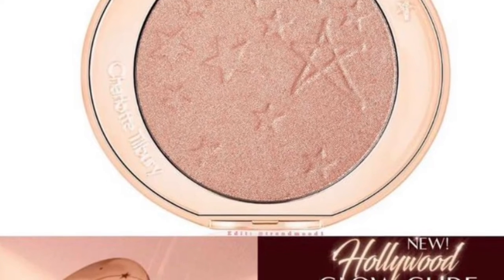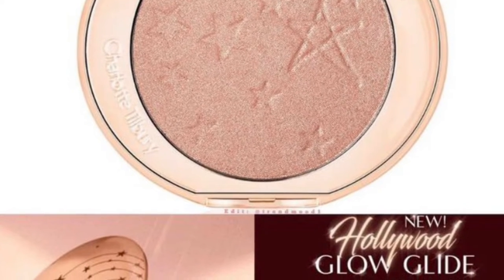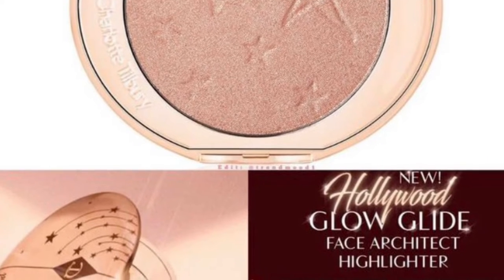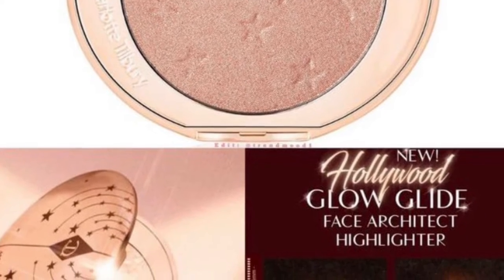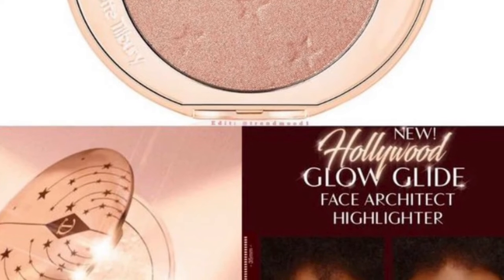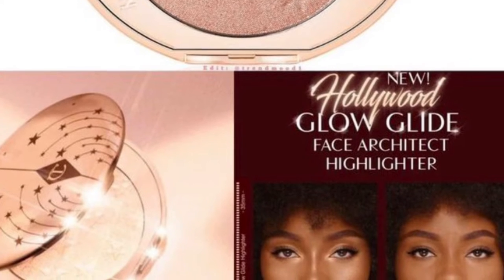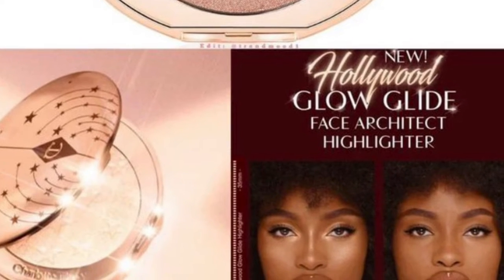Charlotte Tilbury has a Glow Inside Face Architect Highlighter, infused with Light Flex Technology inspired by the megawatt bulbs of Hollywood's lights, available in seven shades — one of them is Pillow Talk Glow. It retails for $48 and will be available on January 5th on their website.